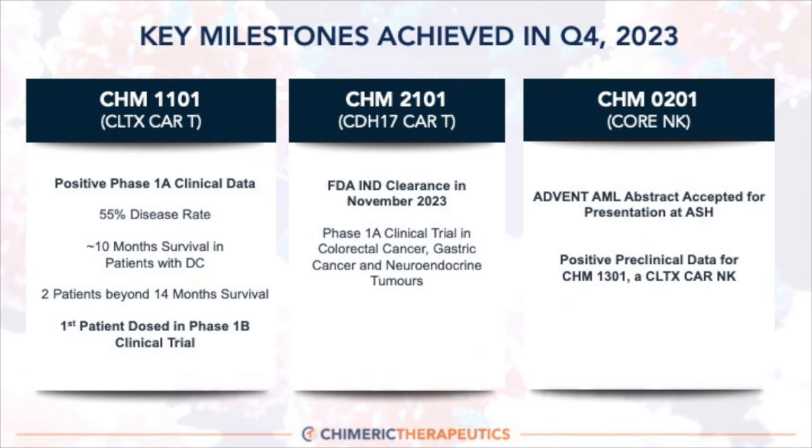To give you a sense of what's been achieved in Q4 of 2023: with CHM 1101, we announced positive Phase 1A clinical data, highlighting the 55% disease control rate, 10-month survival for patients who achieved disease control, and our excitement about two patients who achieved survival beyond 14 months. Very recently, we announced that in the Phase 1B clinical trial — the Chimeric-sponsored CHM 1101 trial — we dosed the first patient at Sarah Cannon Research Institute in Austin, Texas.